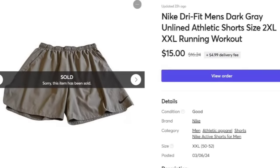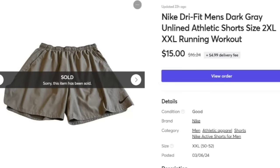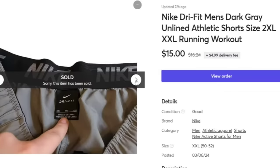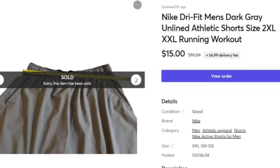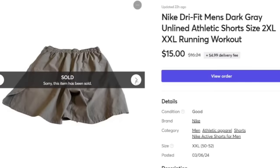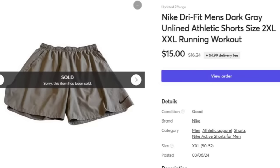First up are these Nike Dry Fit men's shorts. I picked these up at the thrift store for a dollar down in Mount Dora. They had not even been listed for a week — posted on March 6th and they sold really fast. These are Nike Dry Fit Men's, dark gray, size 2XL. We show the tag as well as the waist measurement and from the top to the hem. Sold super fast, picked them up for only a dollar.